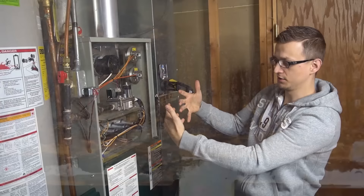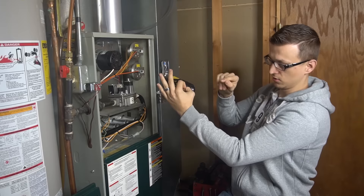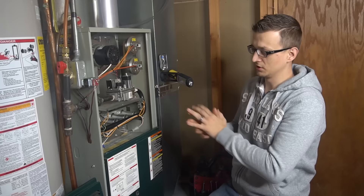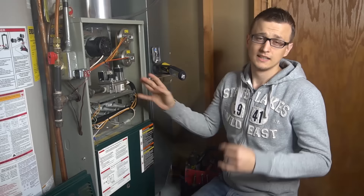The debris will plug up the secondary heat exchanger ports. On the primary heat exchanger the ports are pretty big, but on the secondary they're about a quarter of the size — just narrow slots — and it doesn't take much to plug them up. On some Carrier models, the inside of the heat exchanger had a coating that would eventually flake off and also plug those ports. If you're having that problem, unfortunately a lot of people end up replacing the furnace at that point.